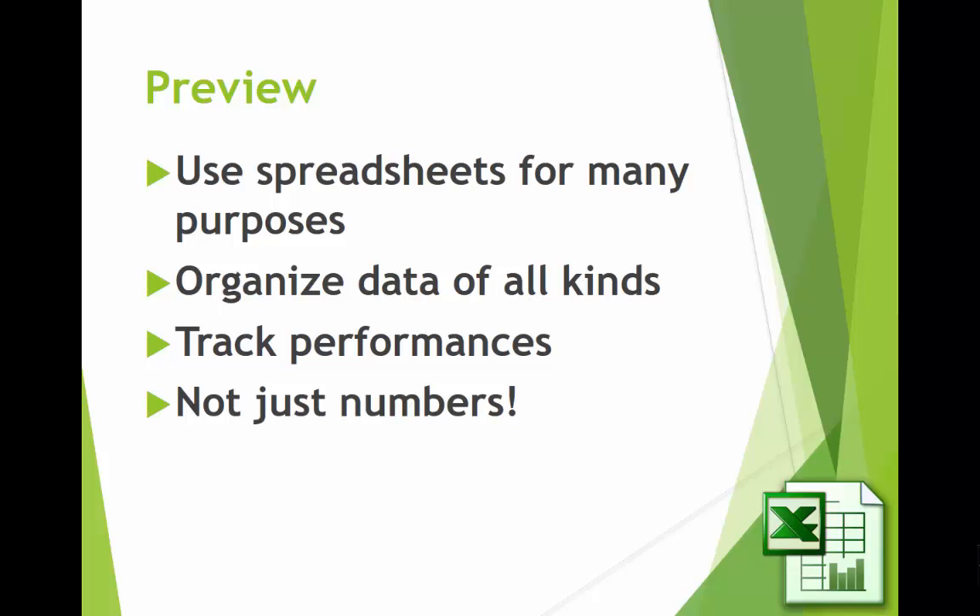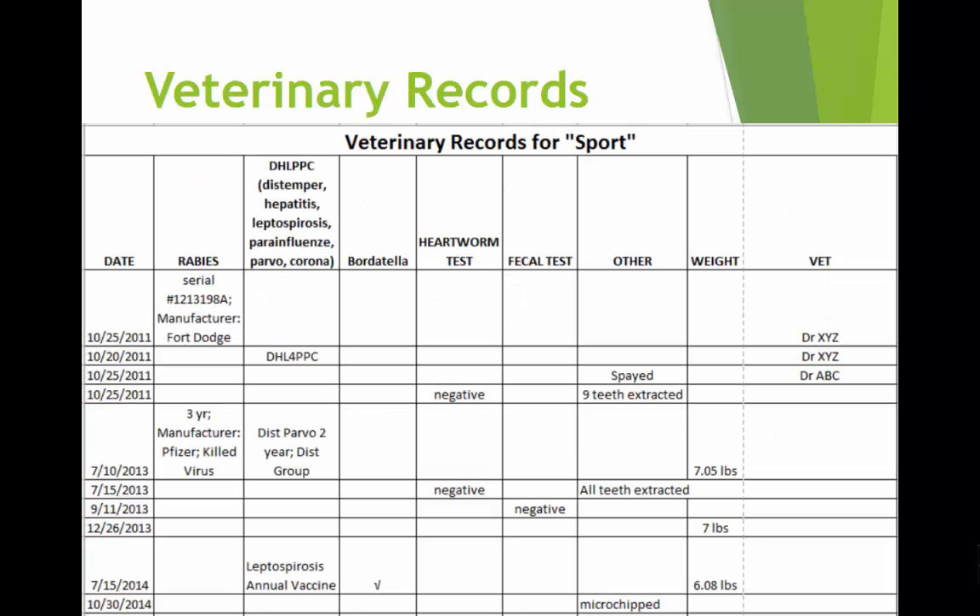Really, anything you want to do to organize data, information you have — any kind of organization or tracking of performances. And it doesn't have to be just numbers. It could be times, it could be text, it could be all kinds of things. All of those can be done on a spreadsheet.